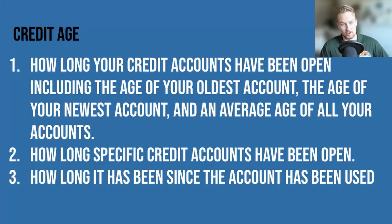Essentially, if you had five credit cards, you'd want to add up all the years you've had your cards, then divide by five to get your credit age.